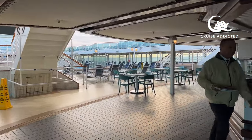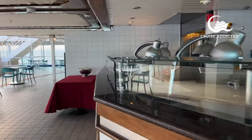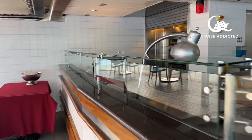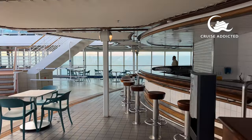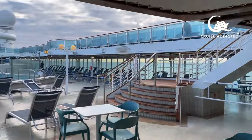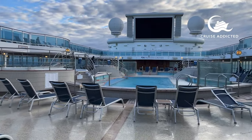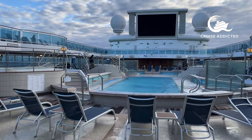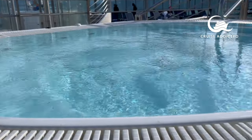Heading out to the Lido pool, if you fancy a slice of pizza this is where they're making fresh pizza during the day — normally a choice of two or three. There's a bar next door so you can grab a shandy, cold drink or cocktail. It's also great for watching concerts, and for Movies Under the Stars they add padded cushions to the seats and provide blankets so you can watch with a couple of beers.